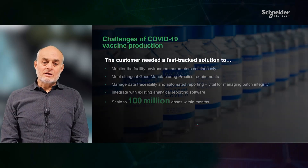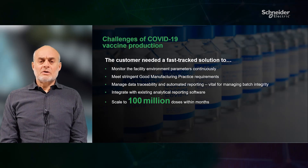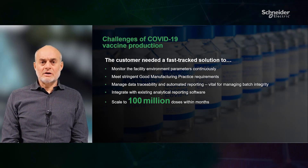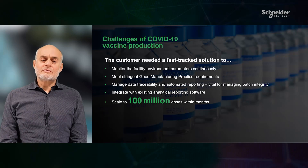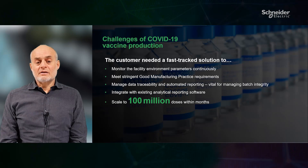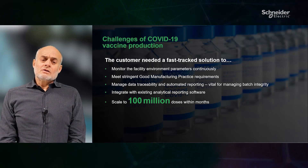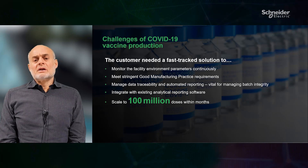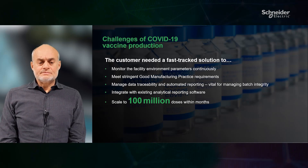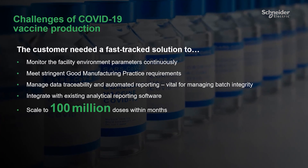They needed a fast-track solution able to continuously monitor the facility environment parameters and meet stringent good manufacturing practice requirements. Managing data traceability and automated reporting, which is vital for managing batch integrity, and it also needed to integrate with existing analytical software reporting. Crucially, the solution had to also provide the scalability to meet expansion needs to produce 100 million doses within a month.